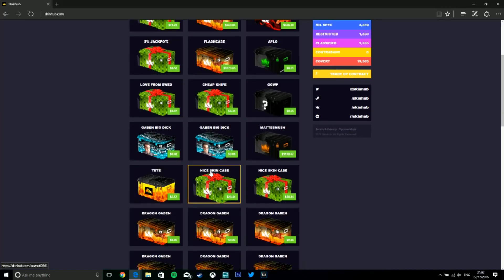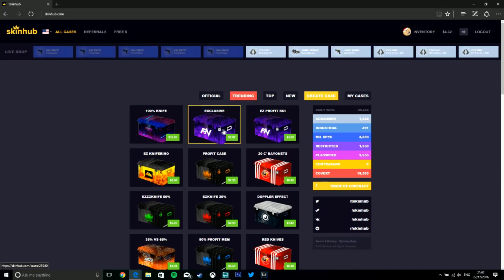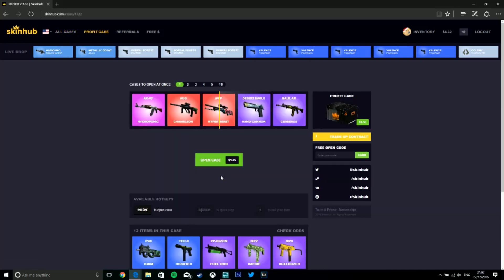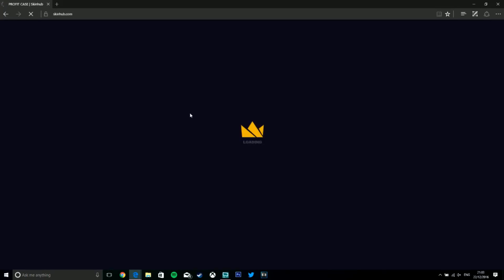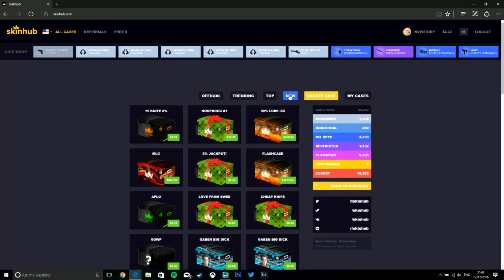Let's have a look at some custom ones — anything that grabs my attention. There's a profit case. You can also check the odds, which is a bit like Drakemoon where they all have numbers — probably provably fair, however you say it. It tells you what number you have to roll in order to get that type of item. I don't think we'll go for that one though. As you can see there's my case there.